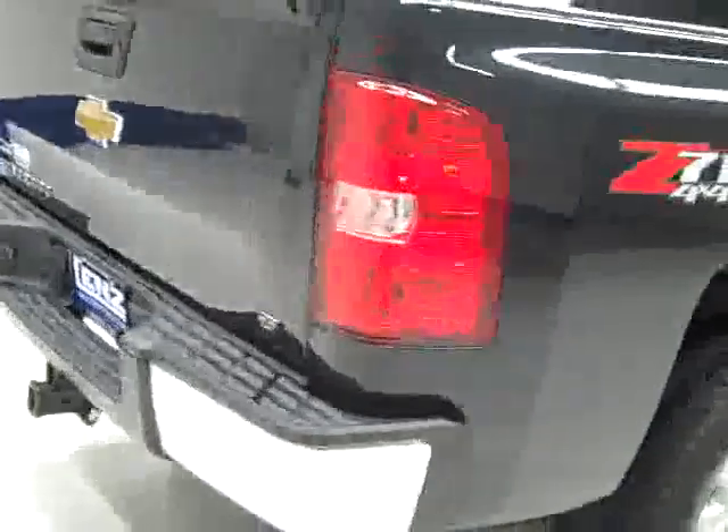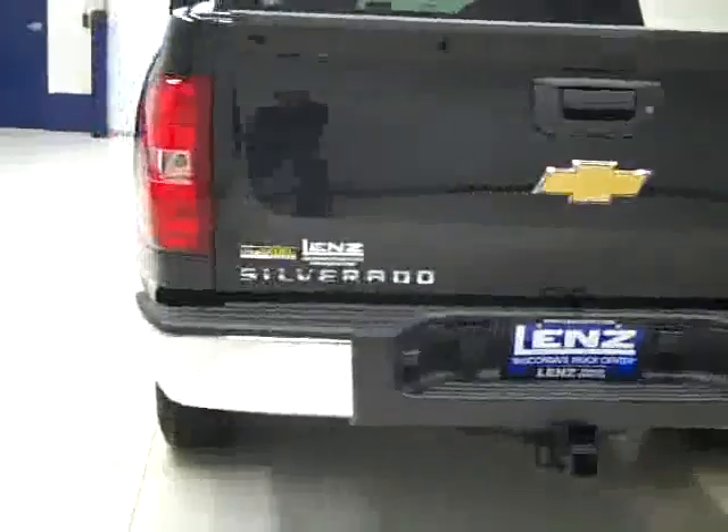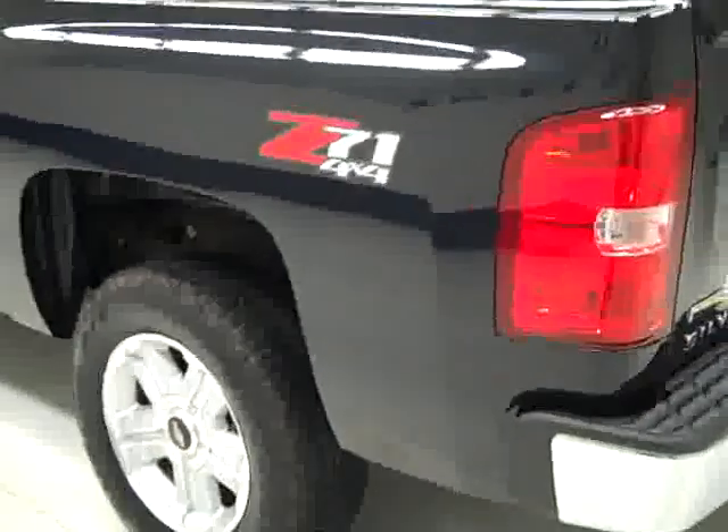Rear tires have about the same amount of tread as the front, and around back the rear bumper and tailgate are in good condition. There is a hitch and wiring for towing, and it is a locking tailgate. The bed is in excellent condition — I don't see any scratches; it looks almost like new, which is way above average for a used truck bed.